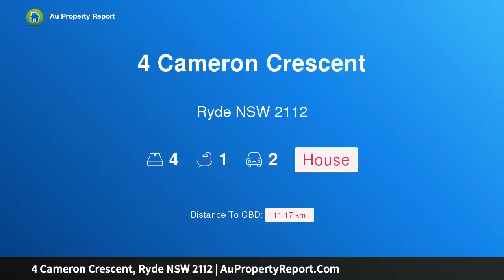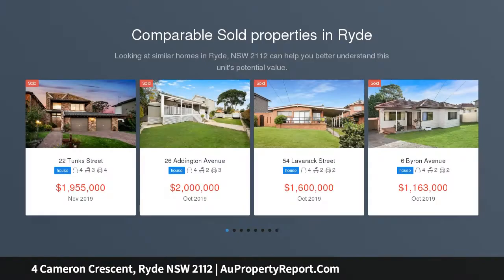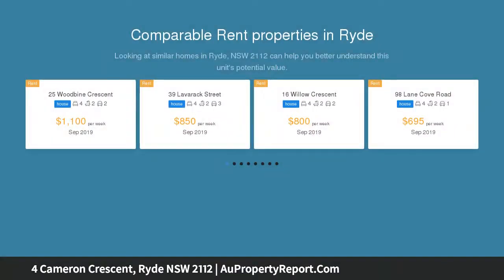I am glad to introduce this property on Cameron Crescent, Ryde, New South Wales 2112 — a perfect starter with dream potential. A great opportunity in a quiet, convenient location, this original weatherboard home occupies a generous block featuring a wide frontage.